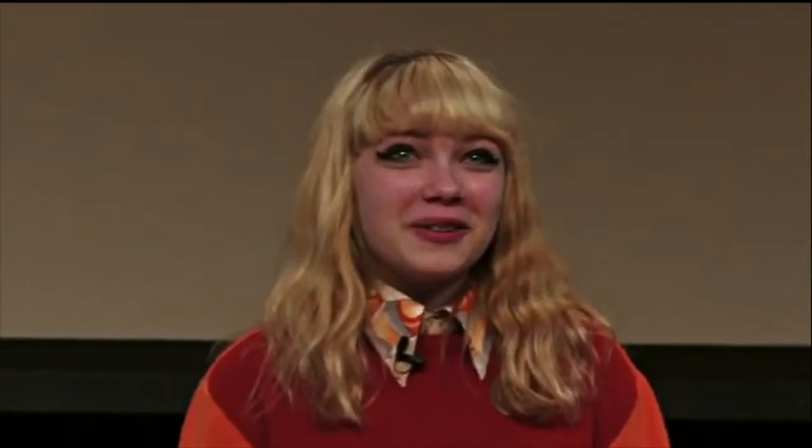Four years ago today, I started a fashion blog called Style Rookie. Last September of 2011, I started an online magazine for teenage girls called RookieMag.com. My name's Tavi Gevinson, and the title of my talk is Still Figuring It Out.